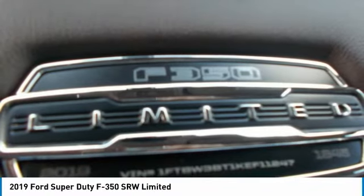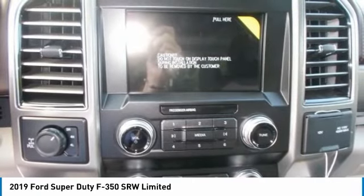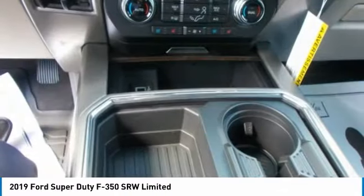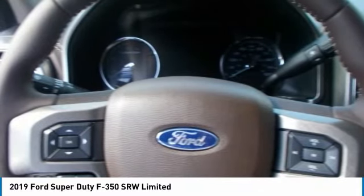While this truck is built to work hard, available technologies such as blind spot information system with cross-traffic alert and trailer tow, Sync 3, up to 7 available cameras, adaptive cruise control, rear seat storage and flat load floor, LED box lighting, remote tailgate release, tailgate step with tailgate assist, and Ford Pass app access help you work smarter and more productively.